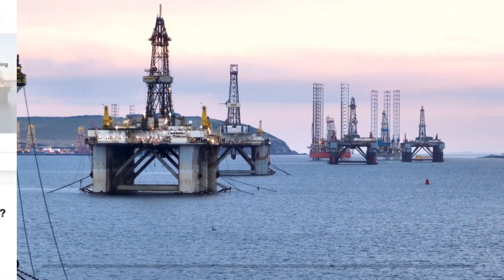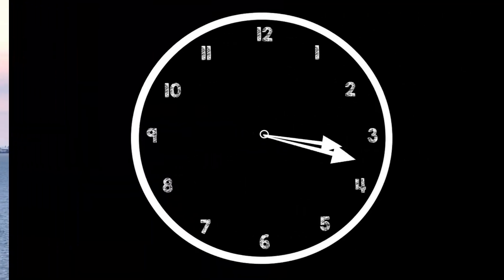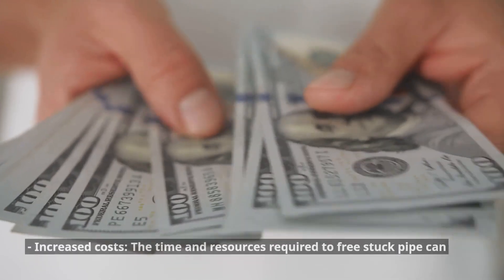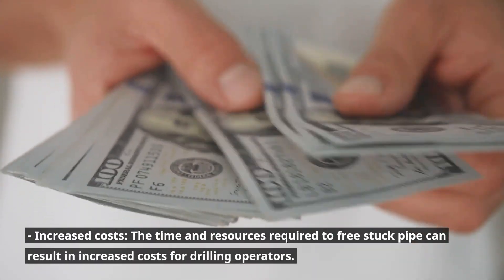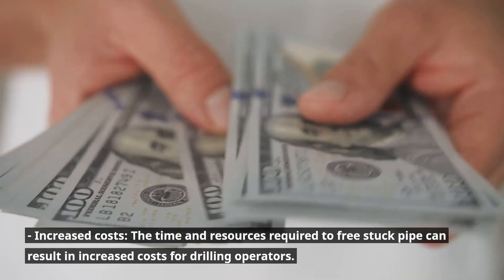Consequences of stuck pipe. The consequences of stuck pipe can be severe and include: delayed drilling operations — stuck pipe can lead to significant delays in drilling operations as efforts are made to free the pipe; and increased costs — the time and resources required to free stuck pipe can result in increased costs for drilling operators.